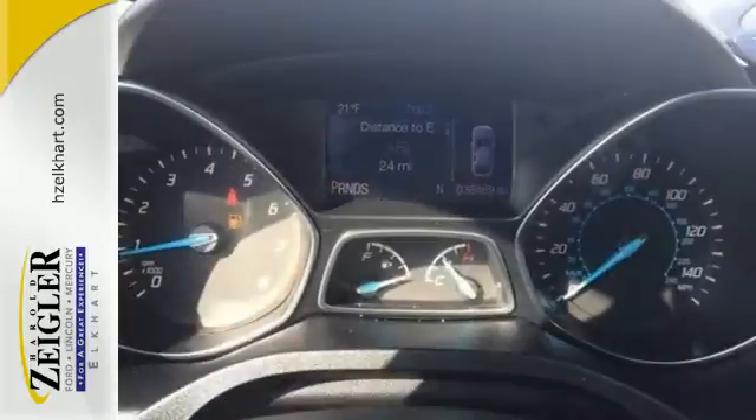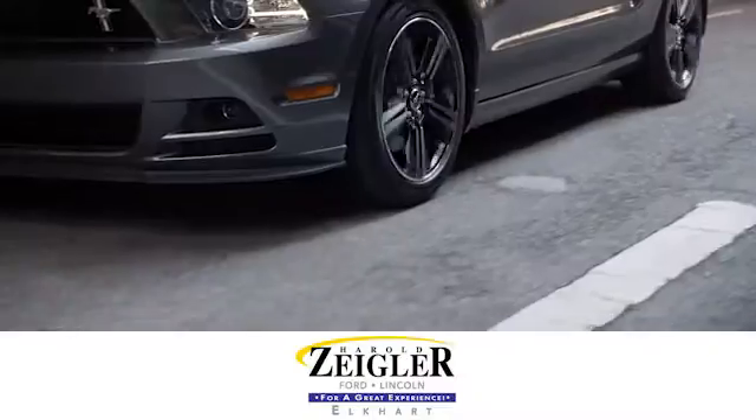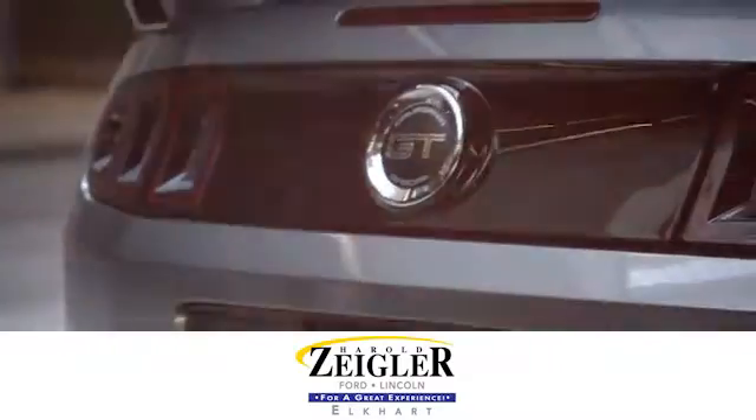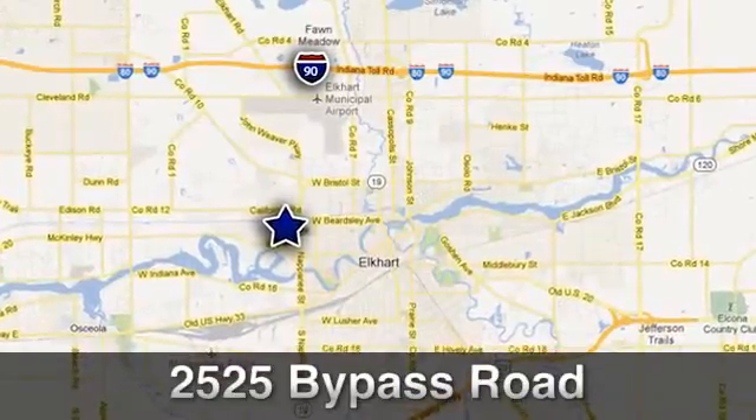Your family will love this Escape. See it for yourself today. Due to our aggressive pricing here at Harold Ziegler Ford Lincoln, this vehicle will not last long. Conveniently located at 2525 Bypass Road in Elkhart, Indiana.